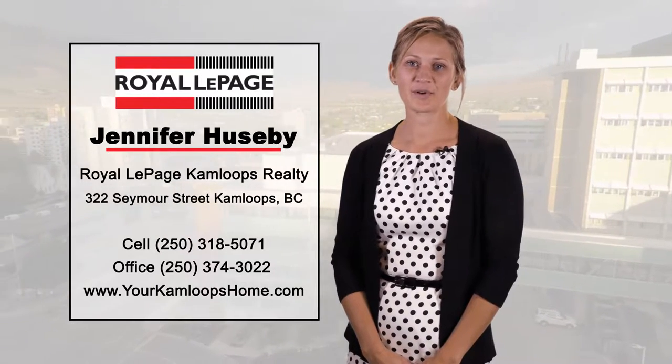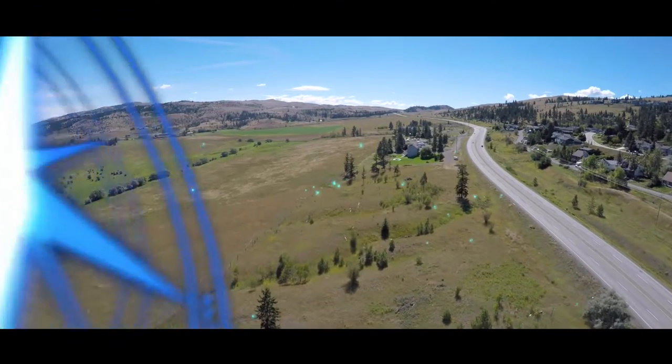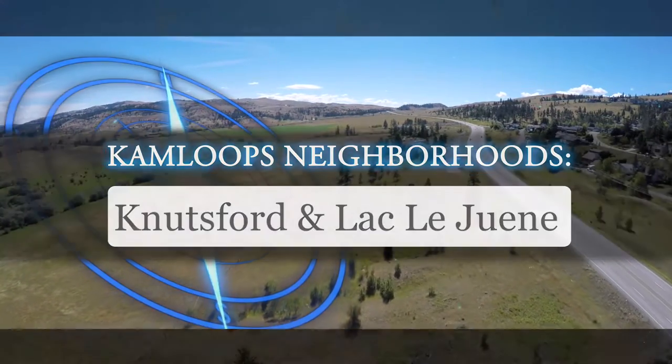Hi, I'm Jennifer Hoosabie with Royal LePage Kamloops Realty. Let's take a look at the Knutsford-Lac Lejeune area. Located on the southern outlying region of the City of Kamloops, you'll find the small rural community of Knutsford.